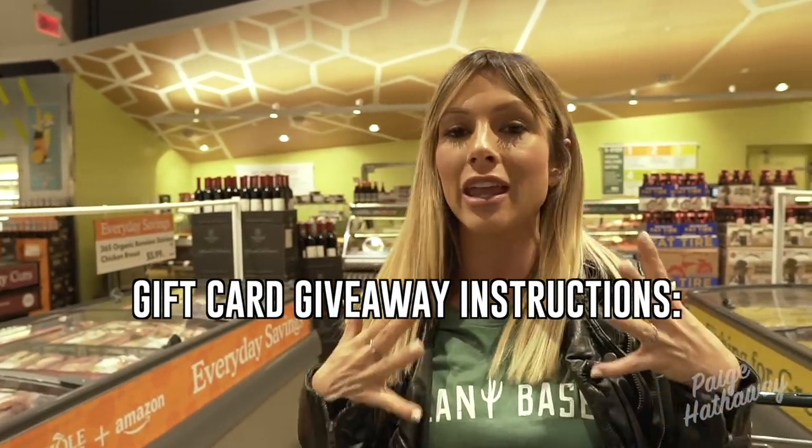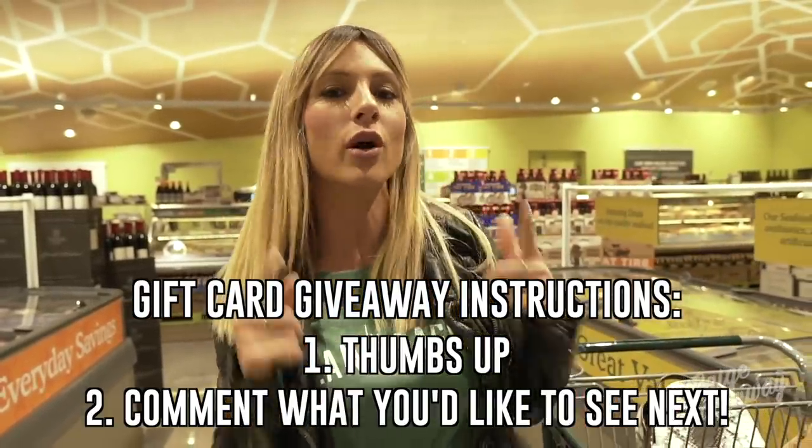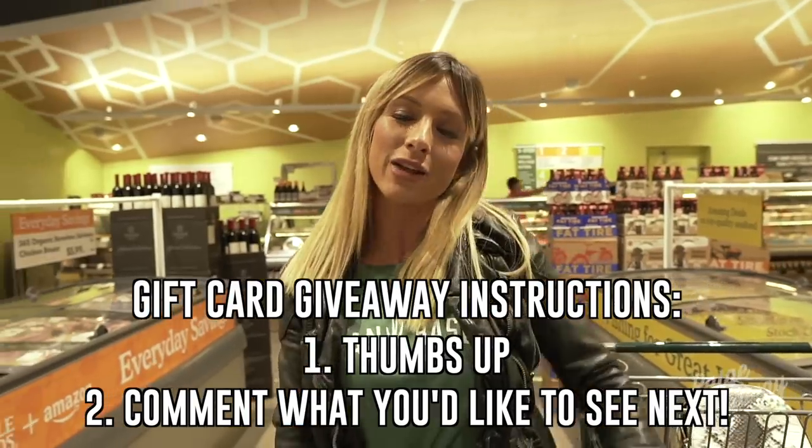I'm going to wrap up this grocery store haul. I wanted to take you guys through not your typical grocery haul, because we all know the natural section is healthy — we know to stay on the outskirts of the grocery store because that's where your whole natural healthy foods are. But I also find some gems in the inner aisles, and that's what I really wanted to show you today. So I hope you guys liked this. If you want to see another video or something in particular, give this video a thumbs up and comment below what you guys want to see next. I'll see you guys next time.